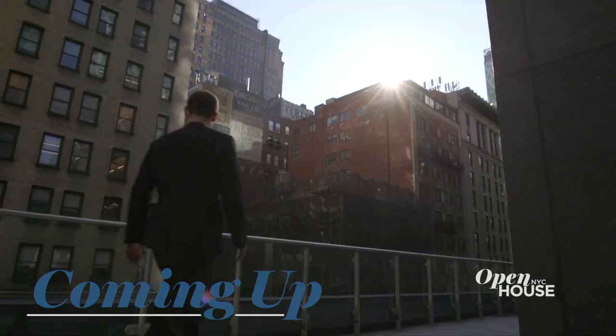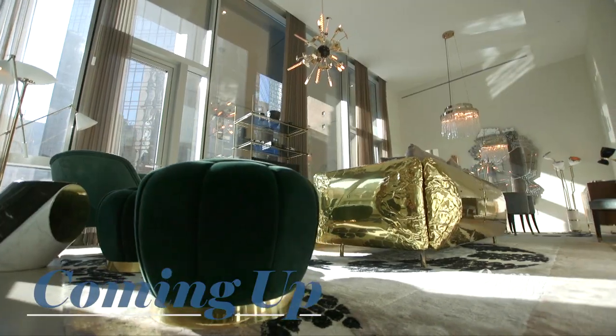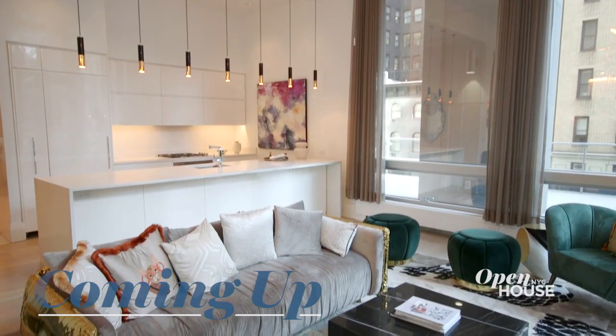Coming up in just a few, we join Tyler Whitman of Bravo's Million Dollar Listing New York at this surprising entertainer's dream home.